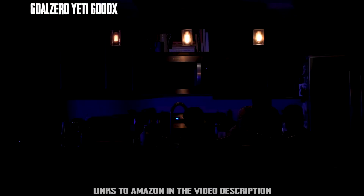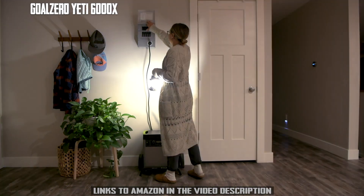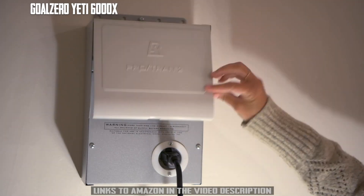Easily integrate your Yeti with your home circuits with the Home Integration Kit, or HIK, a simple transfer switch that integrates the Yeti with your home's electrical panel.